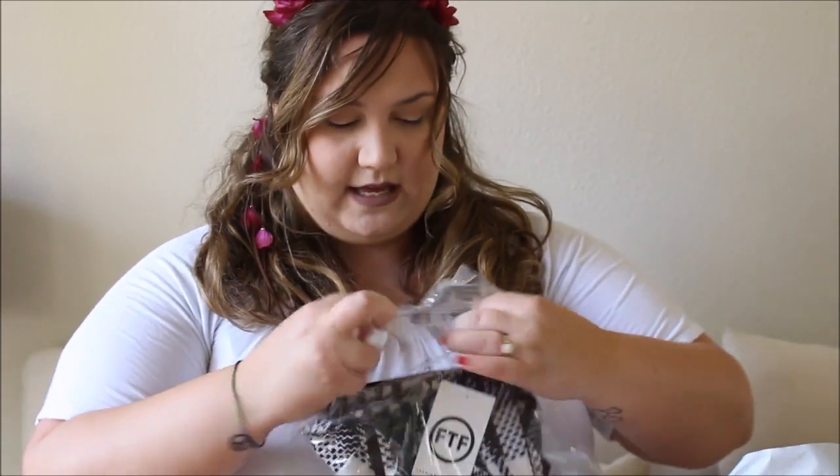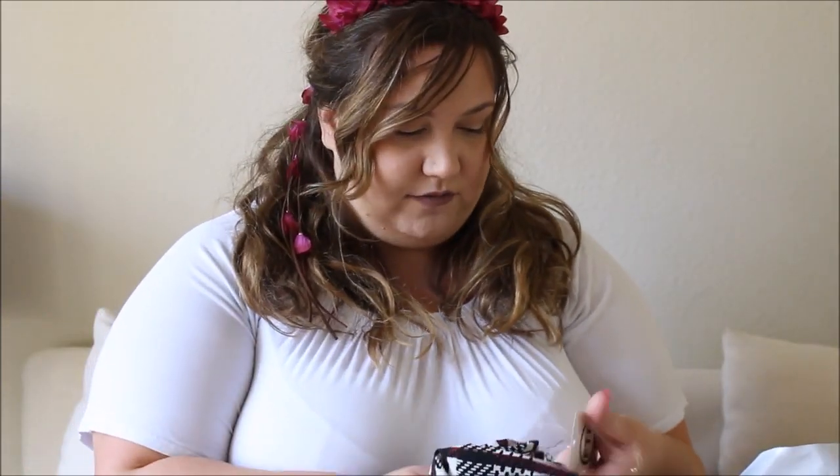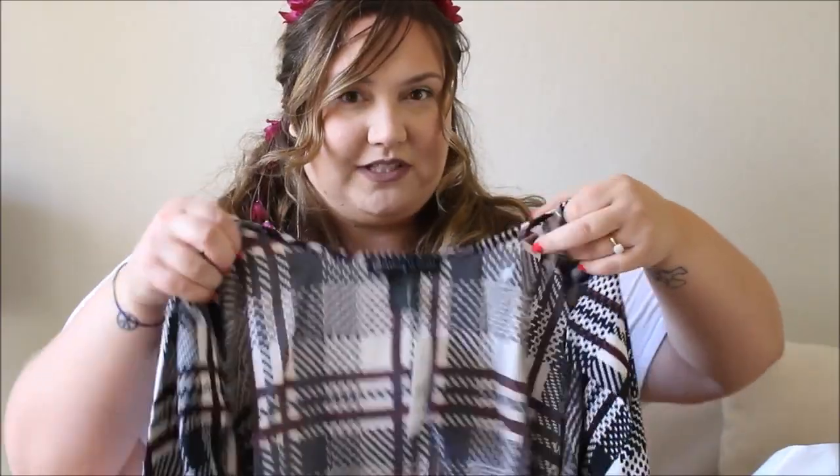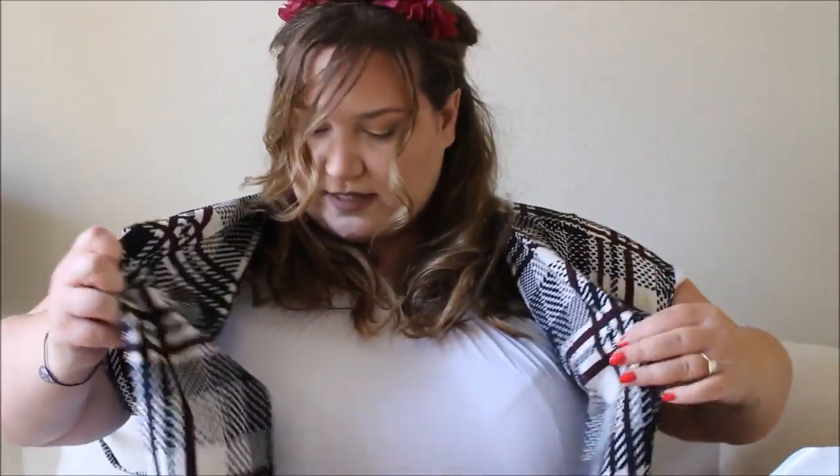We'll start with the Fashion to Figure stuff. I decided to just try a couple of tops from them because I've never bought anything from them before and didn't really know what sizes I would wear. The first top is the plaid tie cardigan — oh god, it is so cute. I thought it would be like cotton but it's actually a really silky material. Oh my god, this is so cute! I have to do an outfit of the day with this immediately.